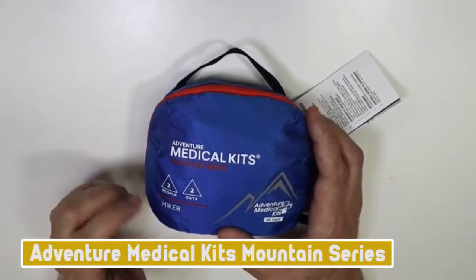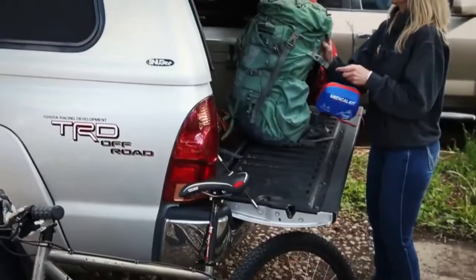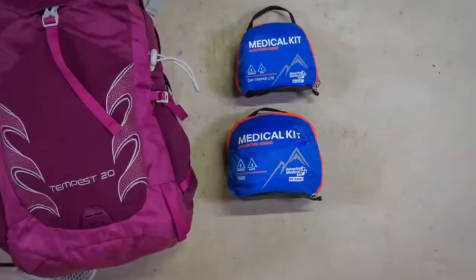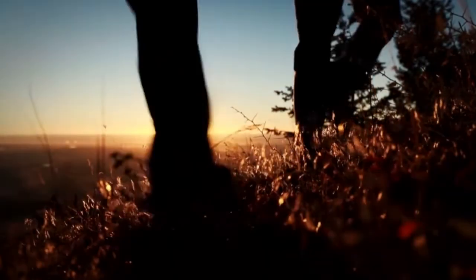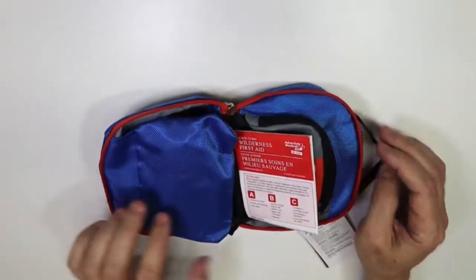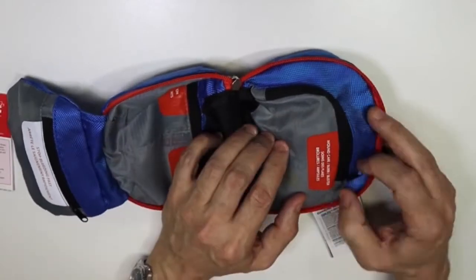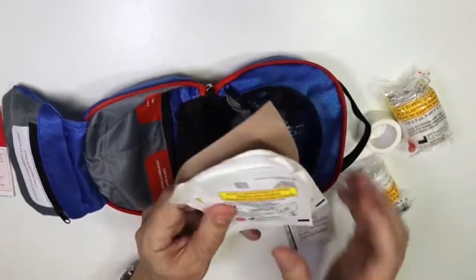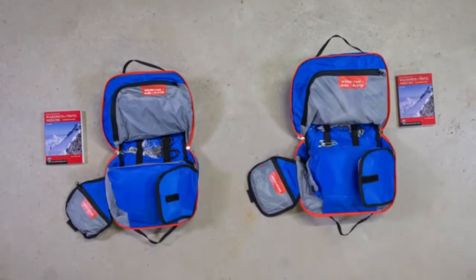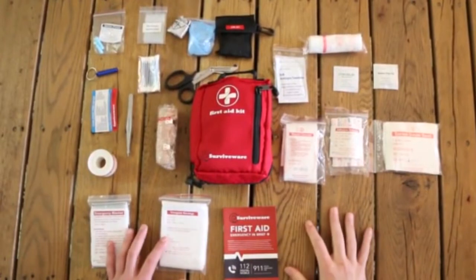Number 2: Adventure Medical Kits Mountain Series. For solid value, check out the AMK Mountain Series Hiker Kit. This small kit is about as wide as a postcard and weighs just 10 ounces — you can lighten it further by removing the first aid book. It's great for mountain bike rides, day hikes, and multi-pitch rock climbs. It's highly recommended for the value it offers. However, it lacks extra nitrile gloves and a CPR mask, and its low quantities make it best suited for one or two people rather than a larger group.